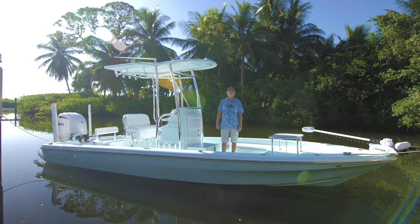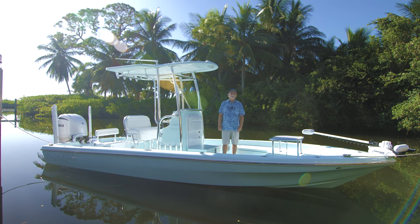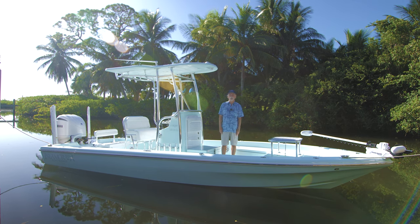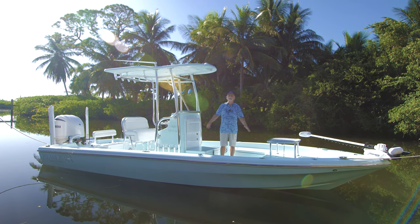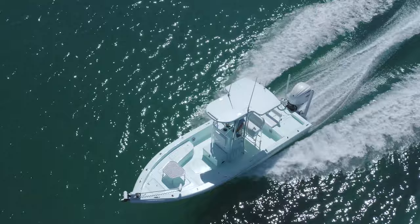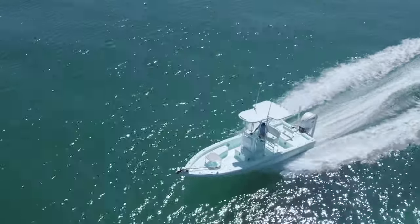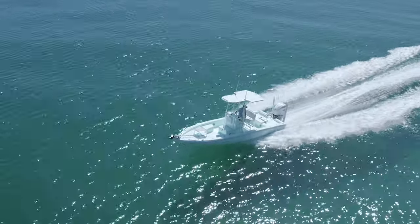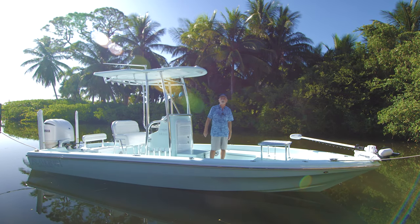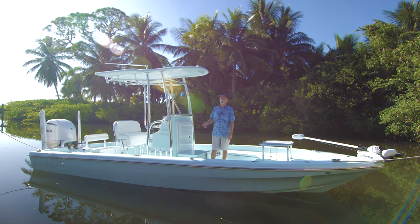Good morning, it's Bob Chu again from Stuart and Isla Mirada Boatworks with another latest launch. We just did a Stuart latest launch last week, now we're doing an Isla Mirada latest launch. Conditions remain the same — steamy as can be, last day of August. Welcome aboard this absolutely stunning Aquamis 24 Mirada. Everything on the boat is Aquamis, which is a light green — some people say it has a blue tint, but it's not, it's Aquamis light green.